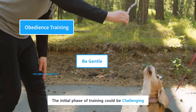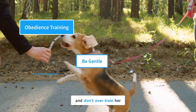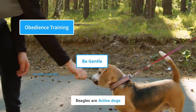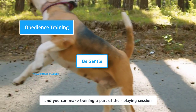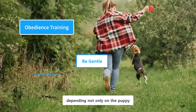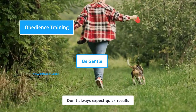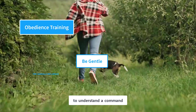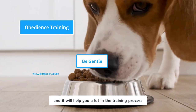The initial phase of training could be challenging for both of you. Be gentle with your puppy and don't overtrain her. Make the training an entertaining process, not a challenging one. Beagles are active dogs who love to play around, and you can make training a part of their playing session. The training process may take some time depending on the puppy and the training methods applied. Don't always expect quick results — sometimes puppies need more time and repetition to understand a command. Food is a big motivator for puppies, and it will help you a lot in the training process.